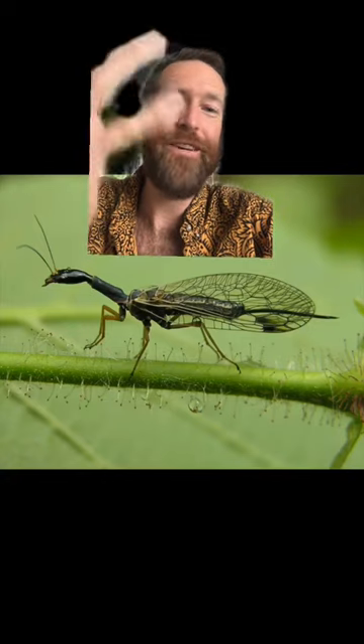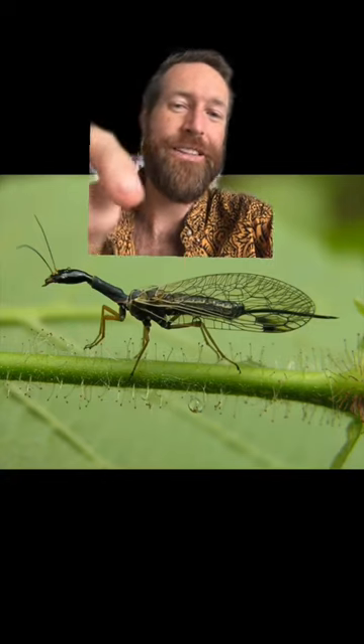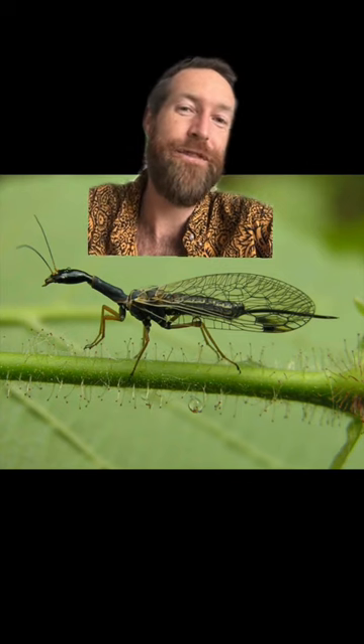Have you ever heard of a snake fly? You ever seen a snake fly? Look at it down below — it kind of looks like a snake, kind of looks like a fly. What is it?